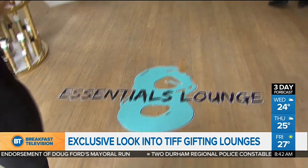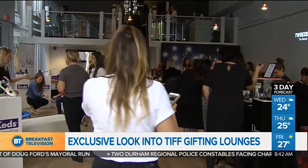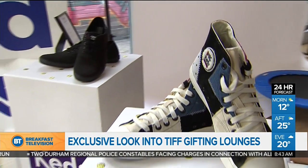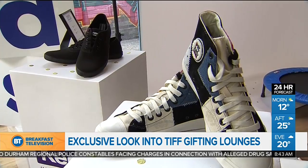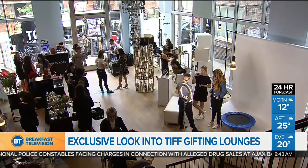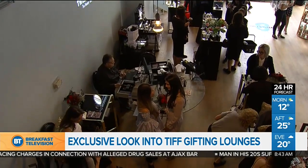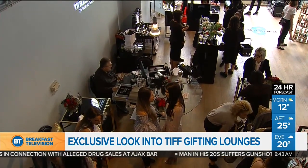Ever wonder what those stars scoop up in those swanky TIFF lounges? Well, our own Pei Chen did some hard investigative work, and she's bringing you all of those luxury treats — and a lot of Canadian brands, too. The great thing about the lounges is that it's a great way to get something into a celebrity's hands, and there's so much great stuff there. She snuck in and looked around.